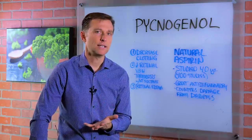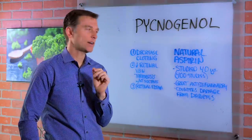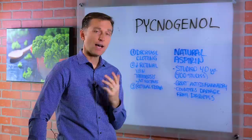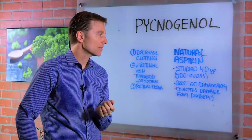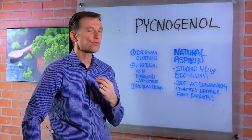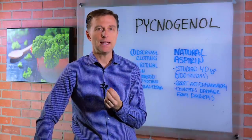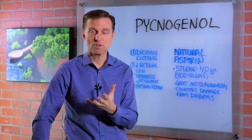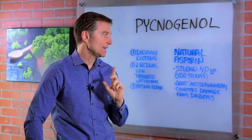So what is it? It's actually a very powerful phytonutrient that can act as a natural aspirin without the side effects. It's been studied for over 40 years and 4,000 studies, and it's a great anti-inflammatory. It helps protect you against the damage of diabetes, which involves high sugar and high insulin.